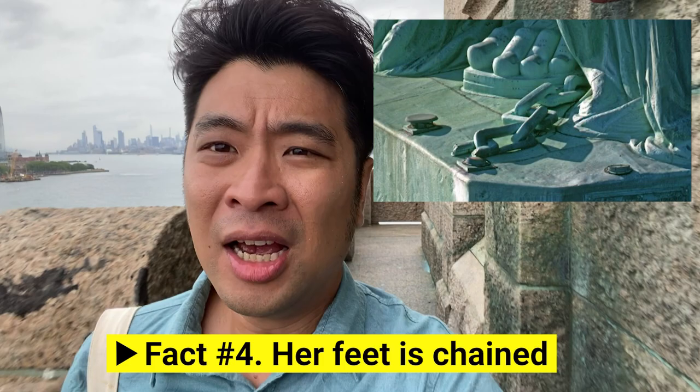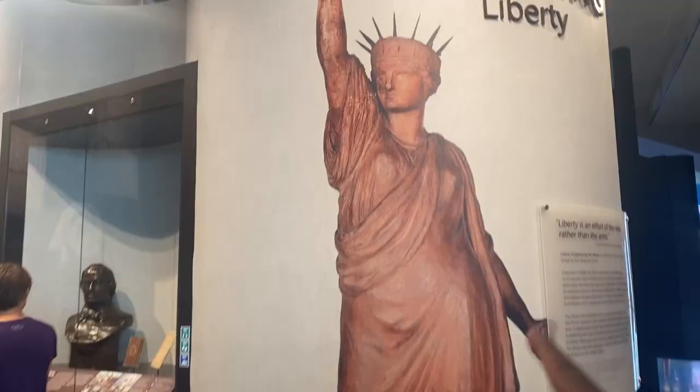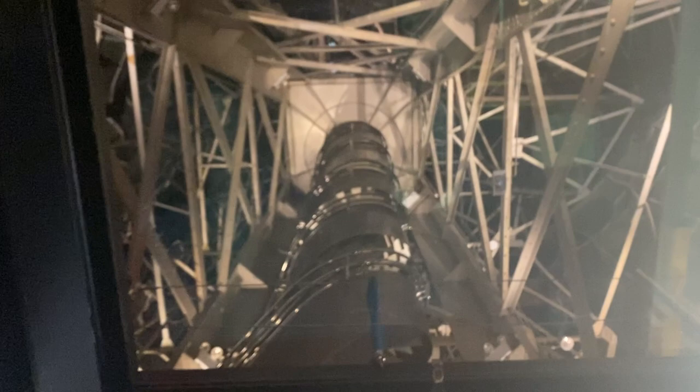Another fun fact: she actually has a shackle on her legs — you can't see it from here, but one of her legs is shackled, symbolizing the struggle to be free. The original design had Lady Liberty clenching her shackle rather than holding a book, but that was a bit controversial, so they changed it. Now she's holding the book of law inscribed with the birthday of America. They also used to sell tickets to go out on the crown, but that's no longer available.